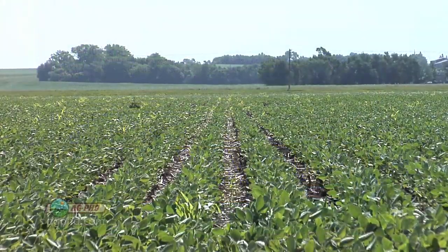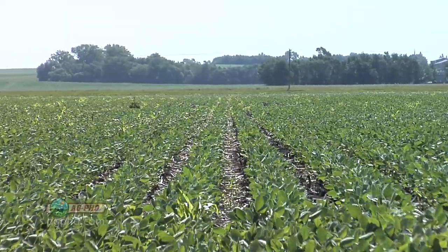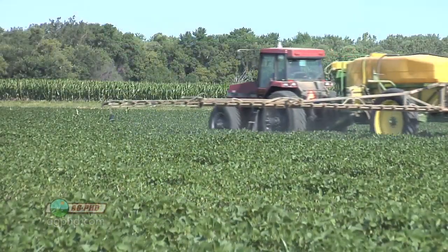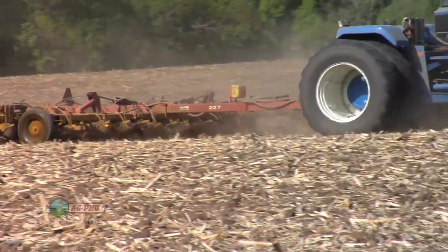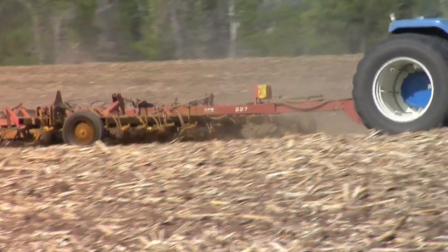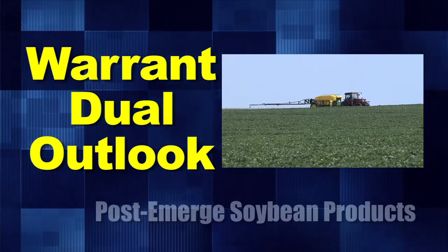If you don't get your pre-emerge herbicide on, the beans come up and you say 'uh oh, I didn't get the pre on — now what do I do?' Well, I'd guess almost half the soybean acres in the United States this happens on. That's where Warrant, Dual, and Outlook fit in. Having one of those products is a lot better than just trying to go with Roundup and not seeing great control. Warrant is a little better on small seeded broadleaves, but you could use Dual or Outlook as well.